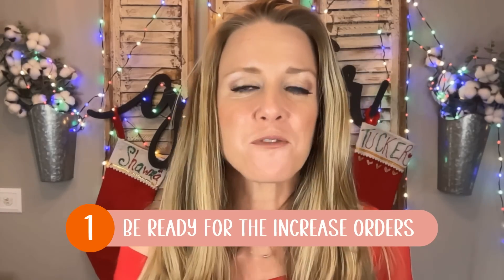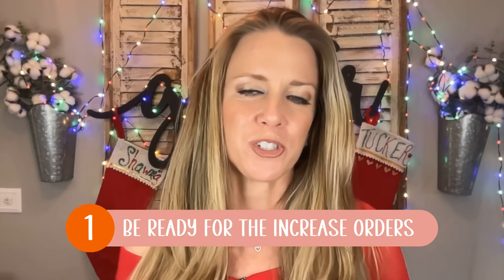Time to get to our Q4 checklist — let's do this! Number one: be ready for the increase in orders. I already told you about that year where I listed right up until Black Friday and that one item just took off and I made six thousand dollars profit from it.